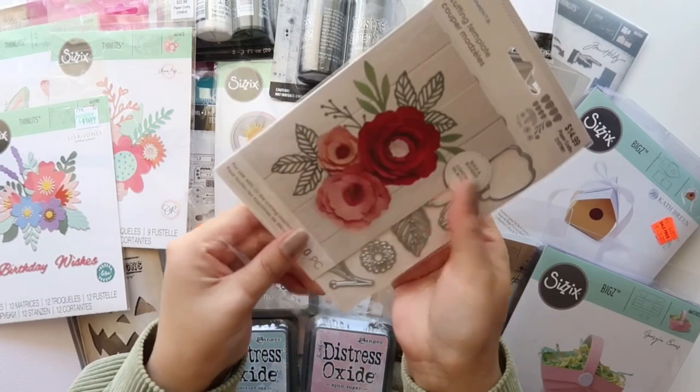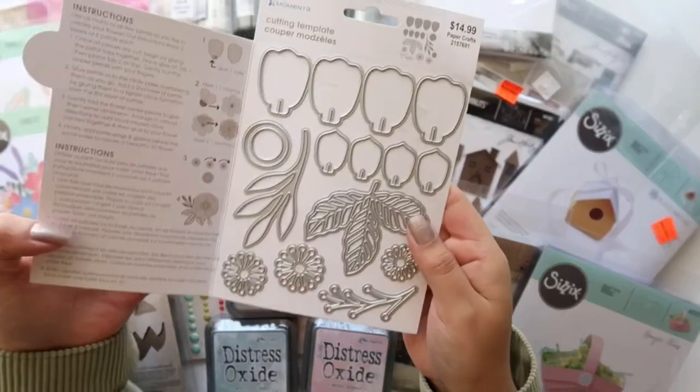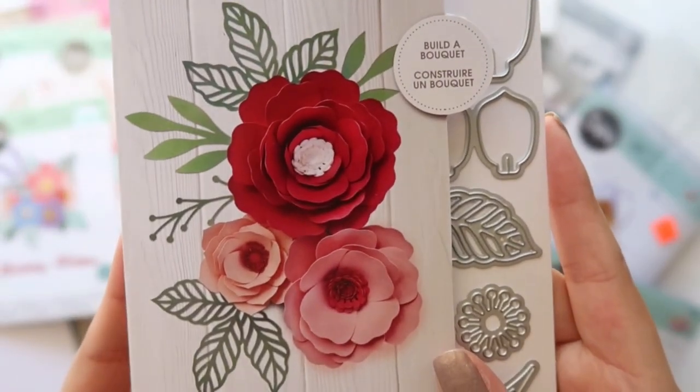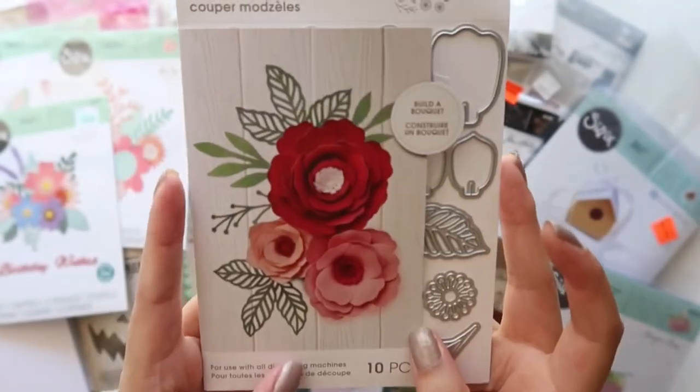I also got this floral die — it's a little different from the other flower dies. With this one you piece it together one by one, but look how pretty the end result is. I love the sample they used and I love the hollow leaves — those are pretty.